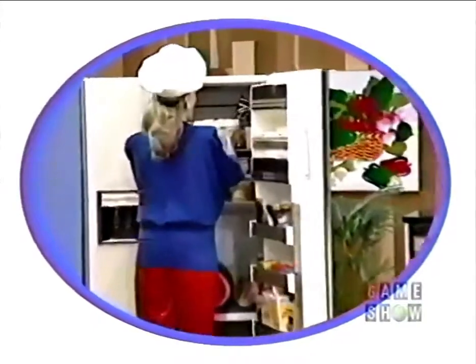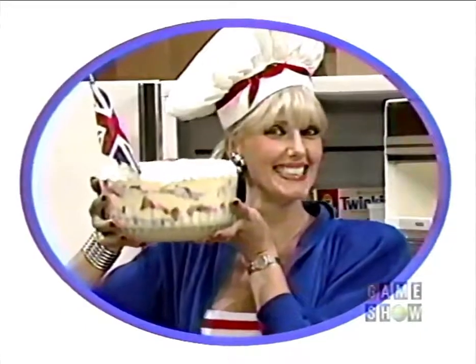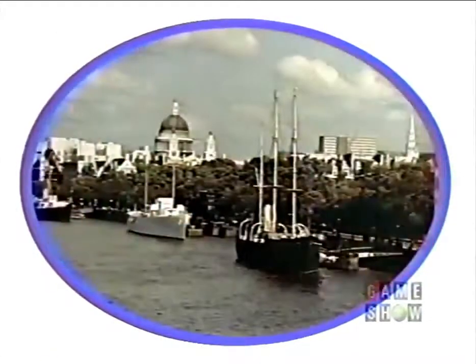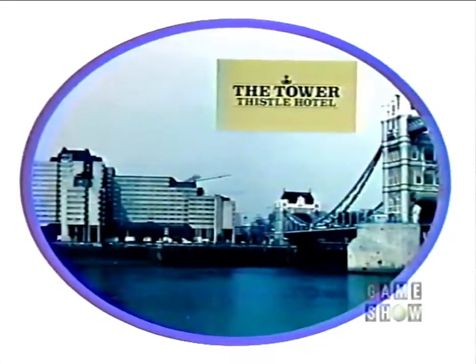And in this kitchen we've prepared some great desserts like this one — it's a delicious trifle that's popular in England! We'll fly you and your guests from Los Angeles to London, England for a six-night stay continental plan at the First Class Tower Thistle Hotel on the River Thames, just a few hours from the historic 900-year-old Tower of London.